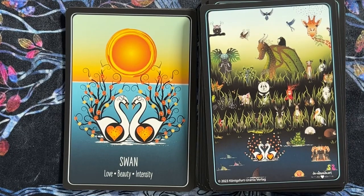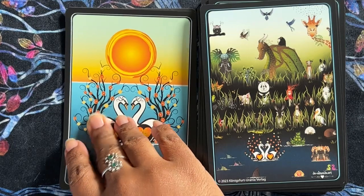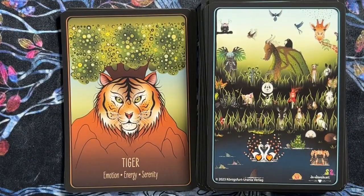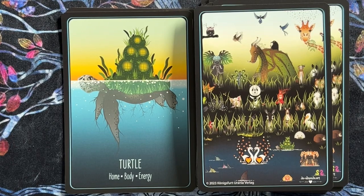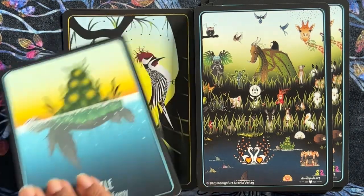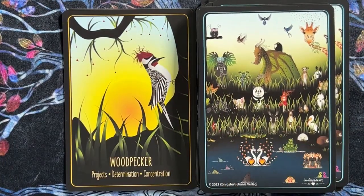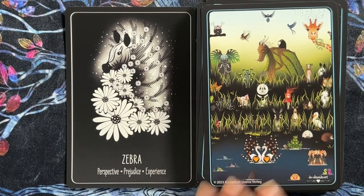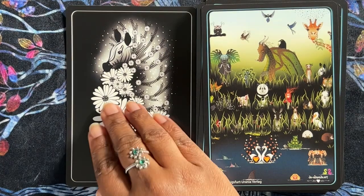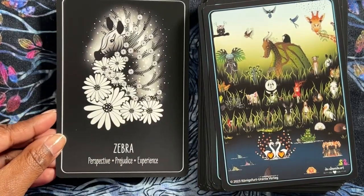Swan — love, beauty, intensity. I like the art style — I think it's going to go with a lot of my decks. We don't just have animals here; we have animals and scenery and symbolism, which I enjoy. Turtle — home, body, energy. I appreciate that even though there are a whole ton of insects, they've tried to make them so they're not so scary looking. Woodpecker — projects, determination, concentration. And that was the last one — Zebra: perspective, prejudice, experience.